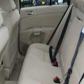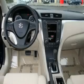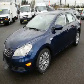It features a 2.4-liter four-cylinder engine, an automatic transmission, and all-wheel drive. Stop by today and test drive this car for yourself.